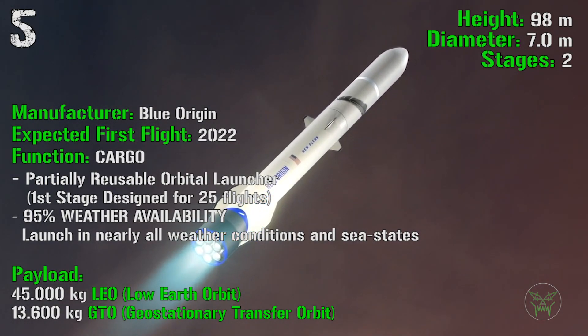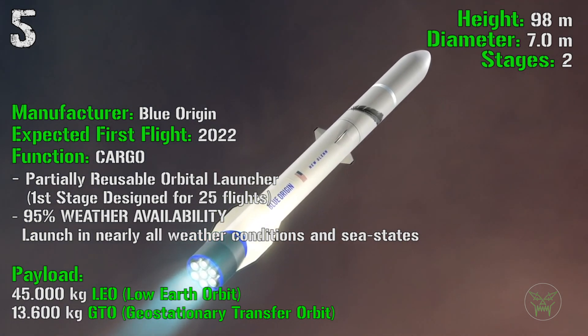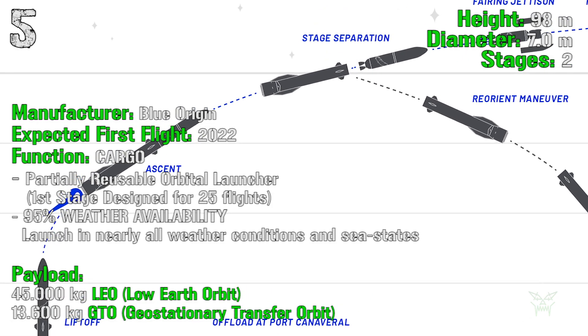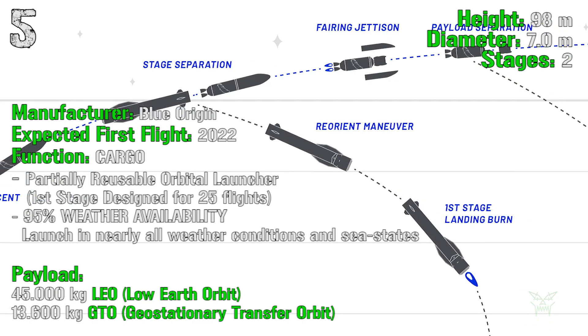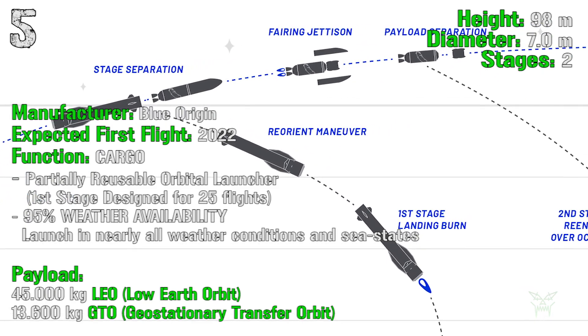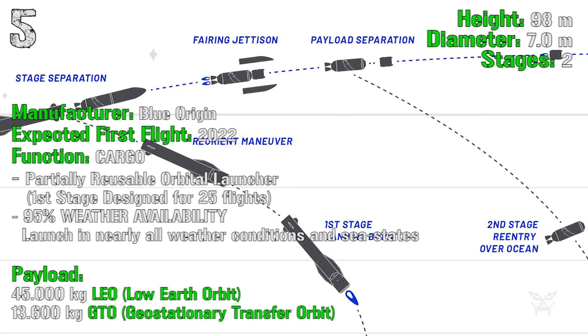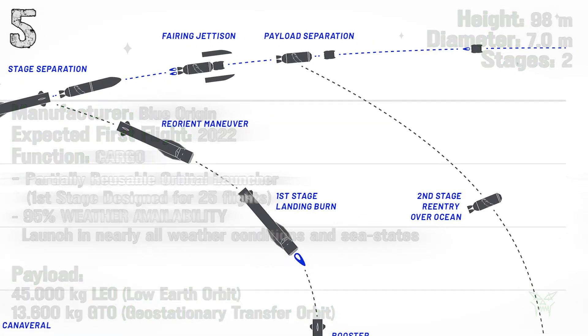The partial reusability of New Glenn is something we can already see in SpaceX's Falcon 9. Not only that, but the rocket can be launched in almost any weather condition, which will be very helpful for the company in the future. In terms of payload, we have 45,000 kg to LEO and 13,600 kg to GTO, so it will be very powerful.